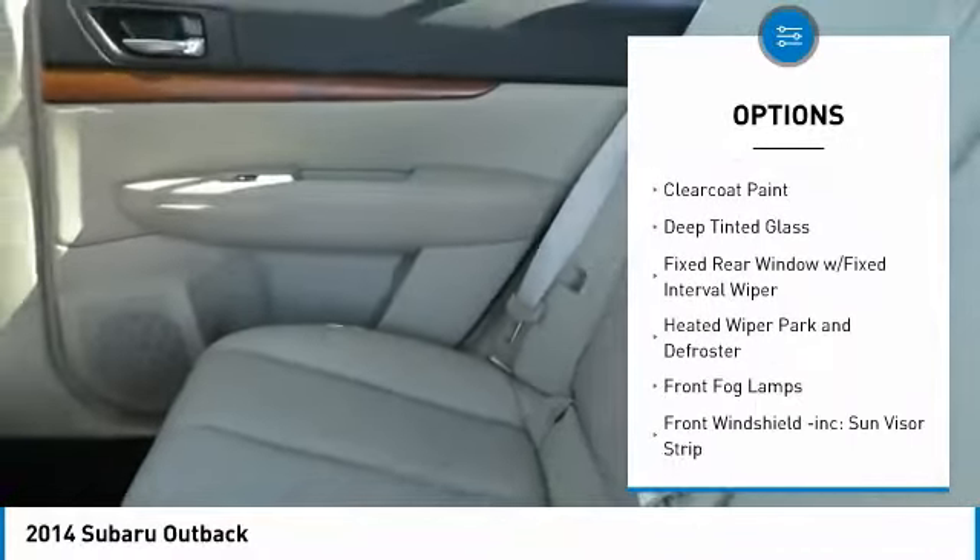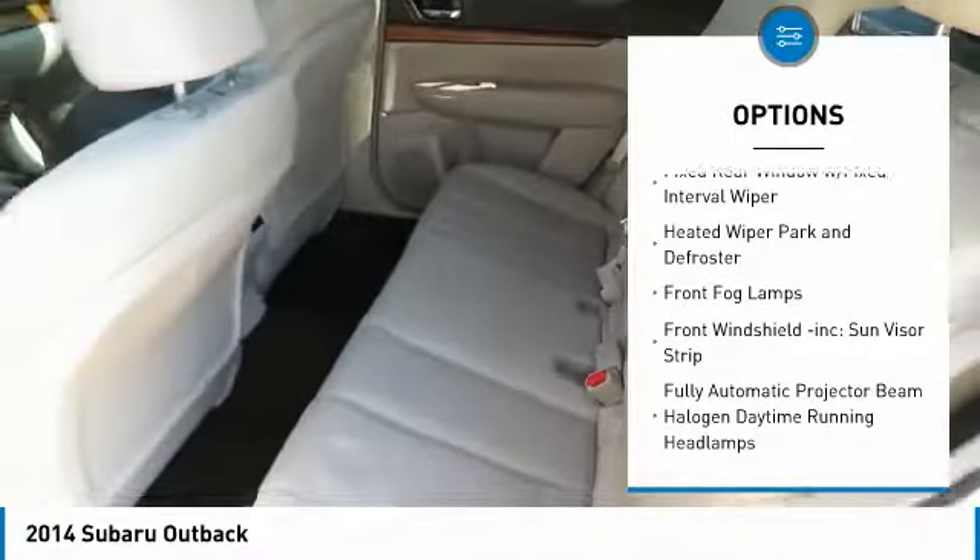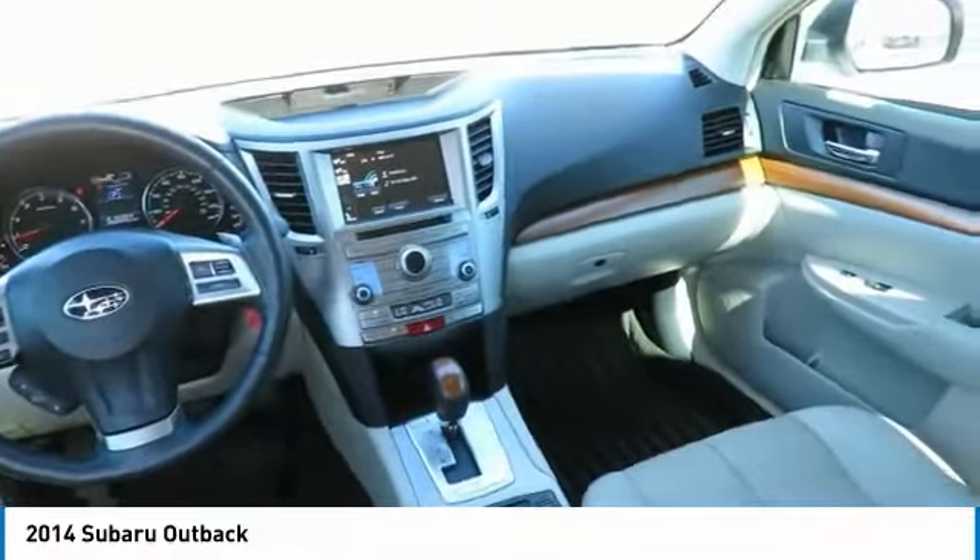Outside temperature gauge, day-night rear view mirror, brake assist, perimeter alarm, tinted glass, engine immobilizer.